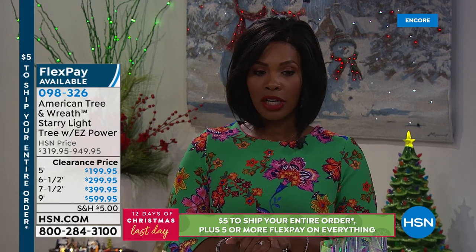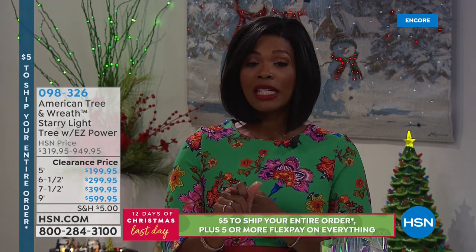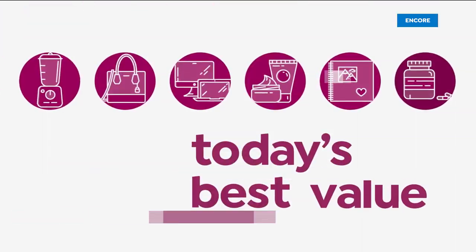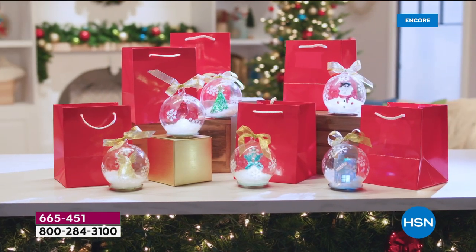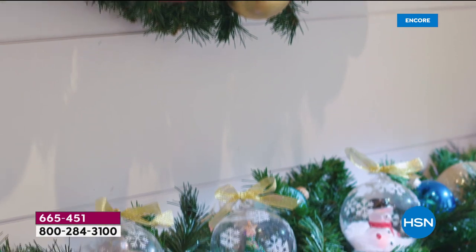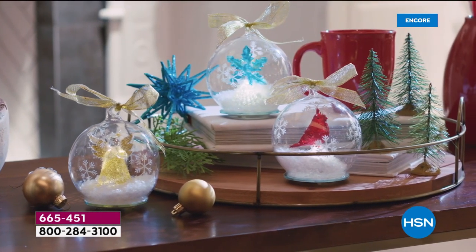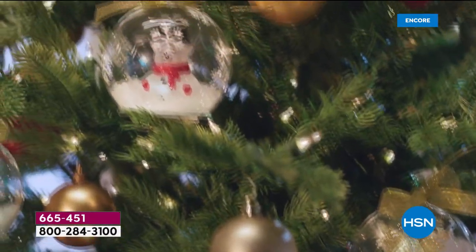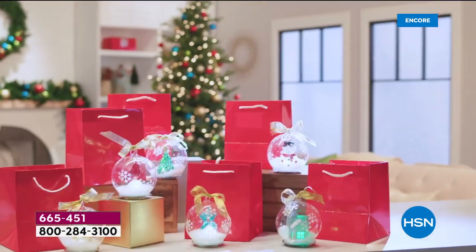We have a today's special that has been so popular already. From Winter Lane, we've got your set of six glass globes. You don't choose — they're all different motifs and you get them all. You're not choosing whether you want the one with the Christmas tree inside or the snowman or the angel or the cardinal. There's one with a snowflake, one with a cottage. You're getting all six of them, and they come as a set for an amazing value of $39.95, or use five flex pay and get them home for $7.99.